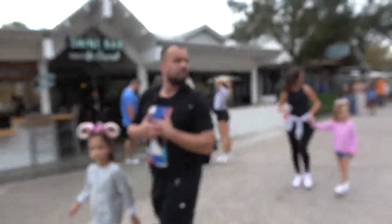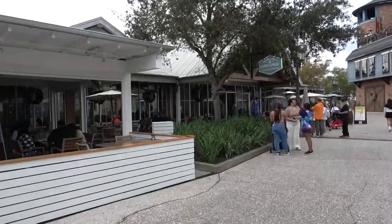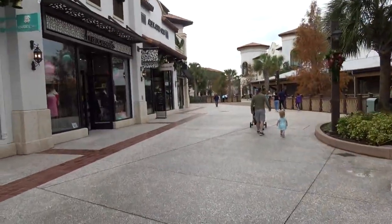I just joined the virtual queue for Gideon's — it's a two-hour wait. And here's Chef Art Smith's Homecoming, one of our favorite restaurants here. And there is Frontera Cocina, not one of our favorite places.